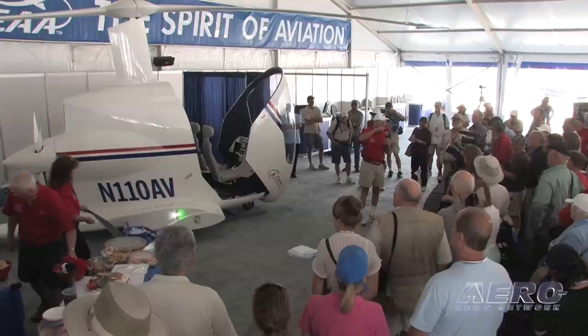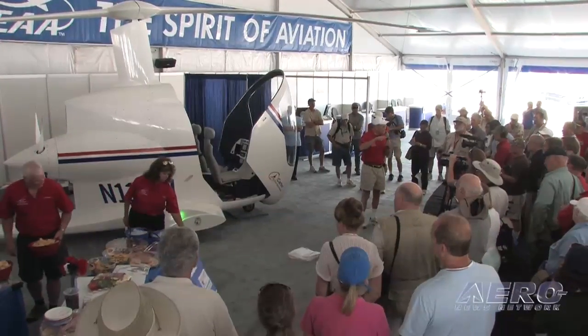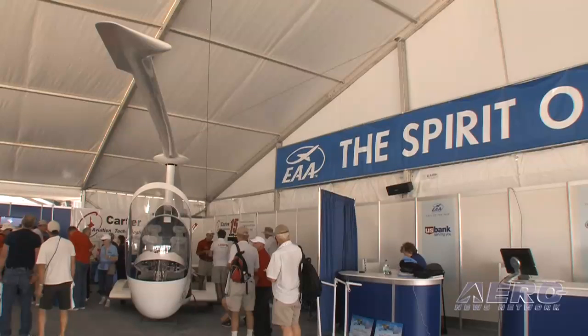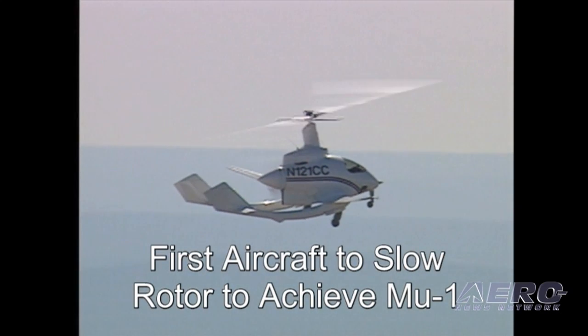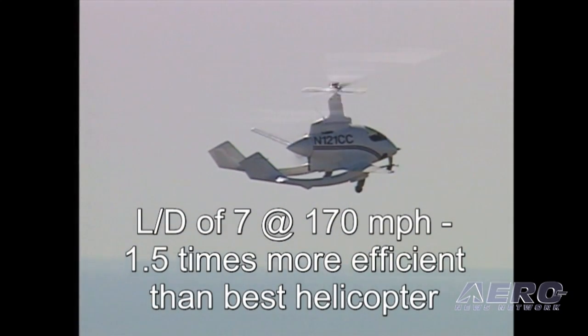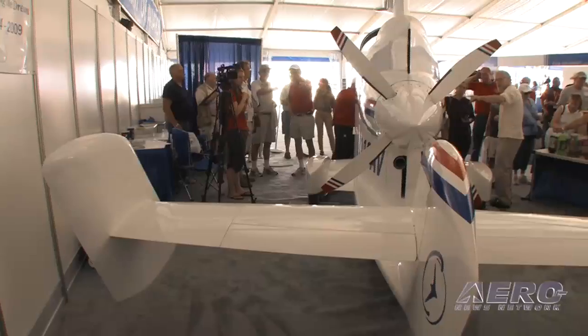What is it? PAV is Personal Air Vehicle. This is an aircraft that is designed to take off and land vertically, but then cruise at high speed with the efficiency of a fixed wing airplane. It basically combines two technologies: a rotor on top for slow speed and vertical takeoff, and then very small high aspect ratio wings for very efficient high speed cruise. Once we get into high speed cruise,